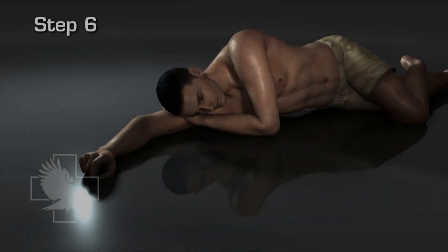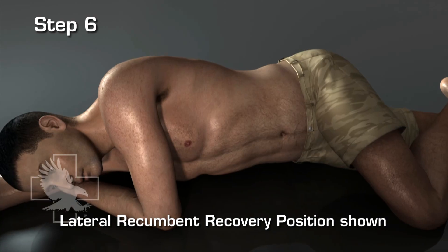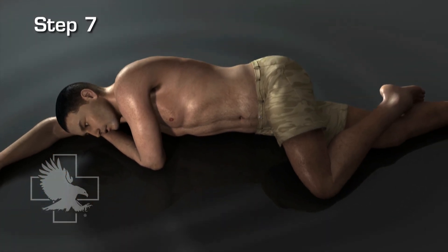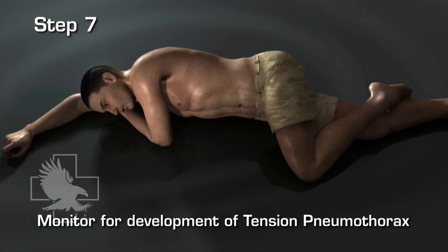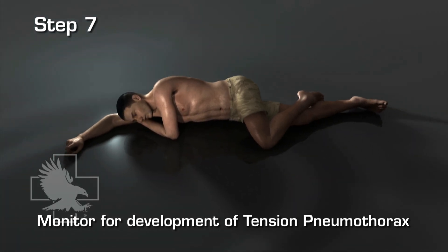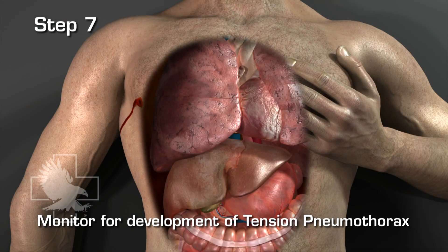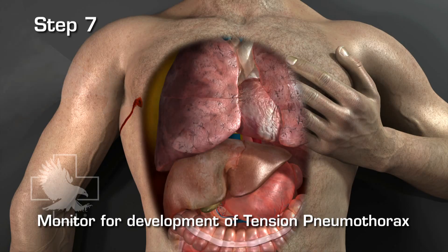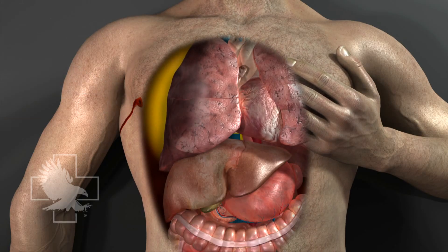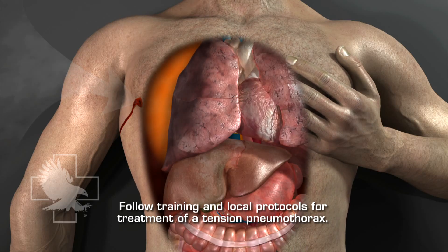Position the casualty in either a sitting position or the lateral recumbent recovery position. Because air may still enter the chest cavity through the damaged lung tissue during the normal respiratory cycle, the attending medical provider continuously observes and monitors the casualty for signs of progressive breathing difficulty that may indicate the development of a tension pneumothorax. If the provider becomes concerned for a developing tension pneumothorax, they should follow their training and established protocols to treat this condition.